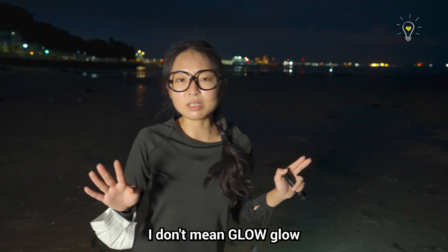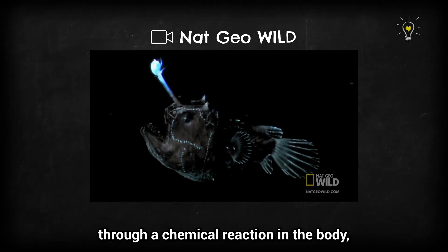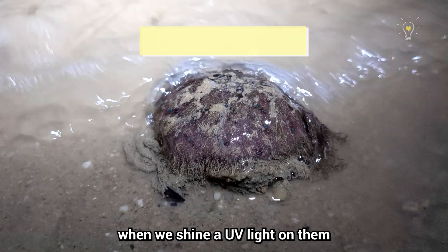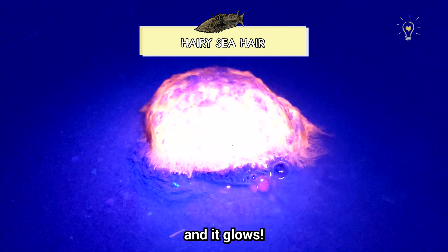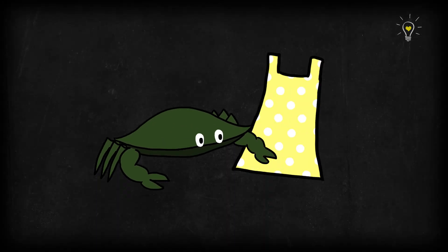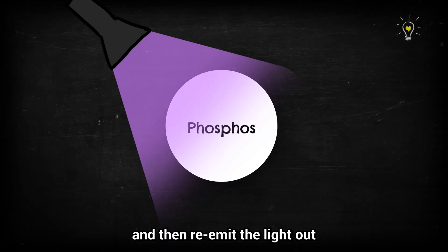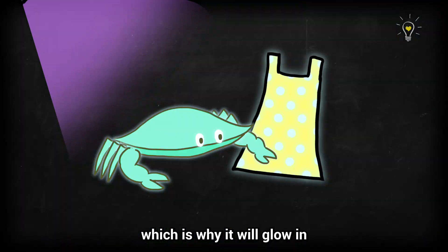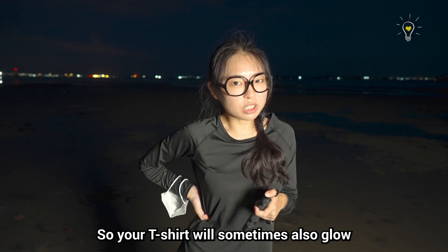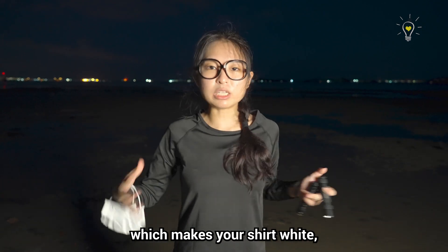So by glowing in the dark, I don't mean glow-glow, because that would be bioluminescence, where organisms can produce their own light through a chemical reaction in the body — like a marine lamp — and that's usually more common in deeper waters. Our version of glow in the dark is when we shine a UV light on them and it glows, and that is biofluorescence. This happens because some things, whether alive or not, can contain special substances called phosphors that absorb UV light and re-emit it in a different form, which is why it glows in various colours different from the original UV light. Your T-shirt will sometimes also glow because your laundry detergent contains phosphors which makes your shirt white — but it also glows in the dark.